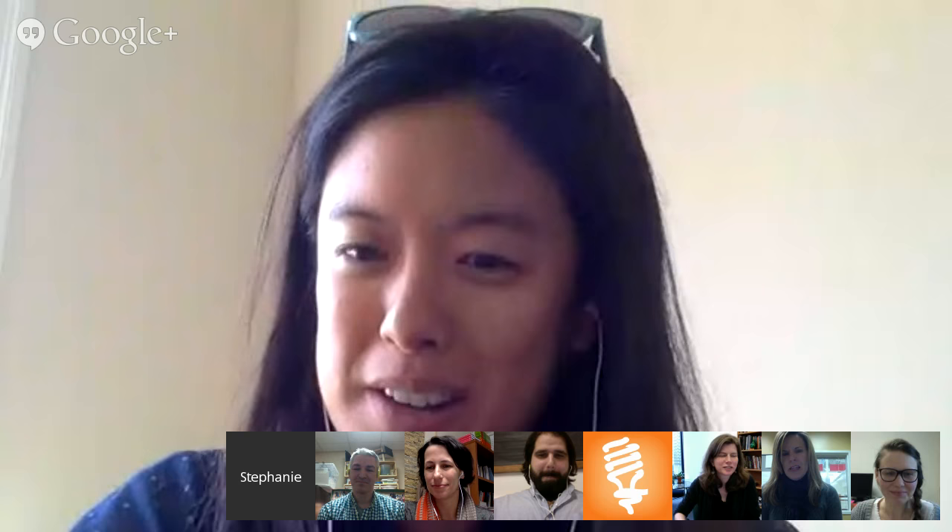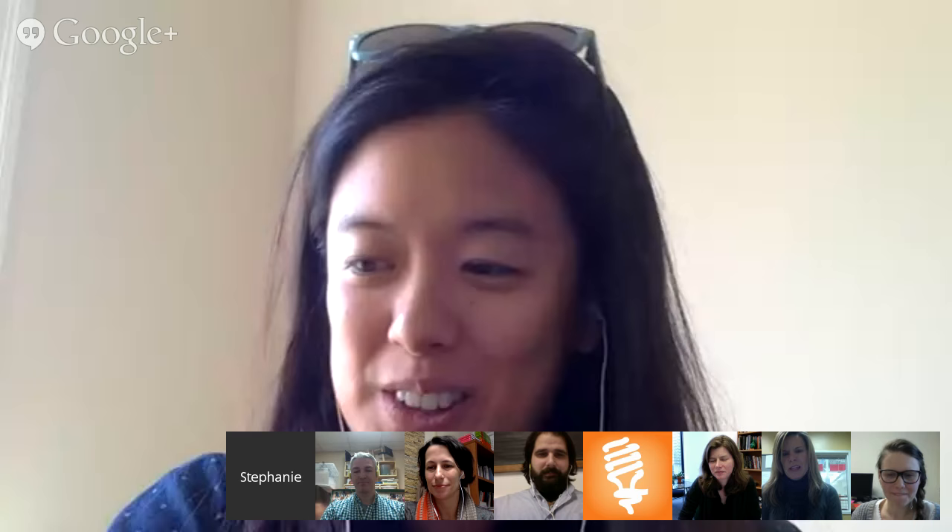Hi, everyone. I'm Stephanie Chang. I'm the director of programs here at Maker Education Initiative. We are a nonprofit based in Oakland and we're hosting and leading the Open Portfolio Project with Dr. Kylie Pepler out of Indiana University. I had the pleasure of visiting and talking to a lot of our field sites this past summer and fall, and it was really wonderful to hear about what everyone is up to and what we're all finding and learning together.